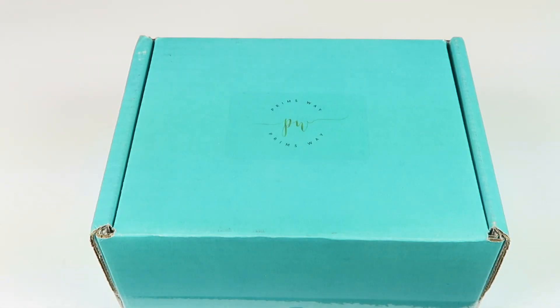This is my unboxing for Prims Way for June 2017. This is a jewelry subscription box all based on the life of Prim. It's $35 a month. Each box comes with a piece of jewelry along with three other items, and they're all based on the life of Prim.